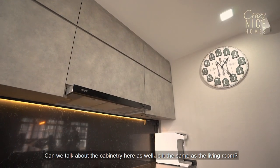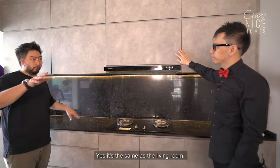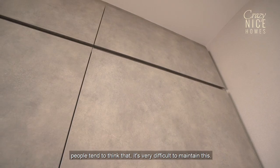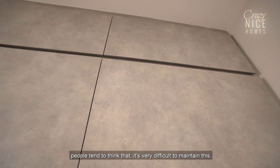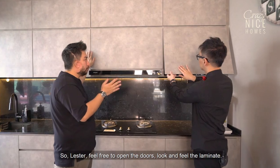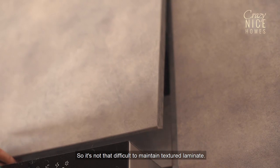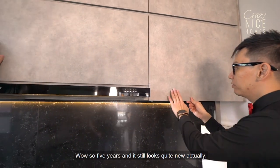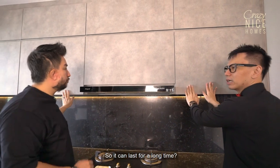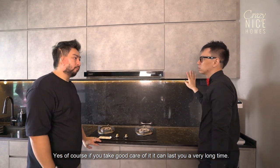The cabinetry here is the same as in the living room. People tend to think textured laminate is very difficult to maintain, but feel free to open the doors and give the laminate a feel — this house has been around for five years already. So it's not that difficult to maintain textured laminates. Five years and it still looks quite new and feels good too. If you take good care of it, it can last for a very long time.